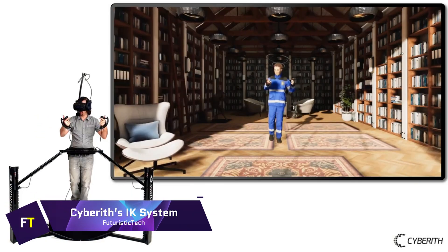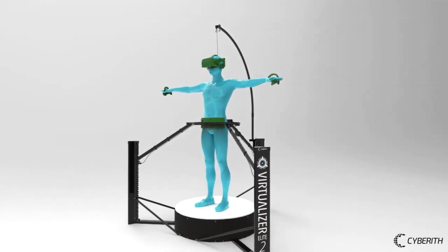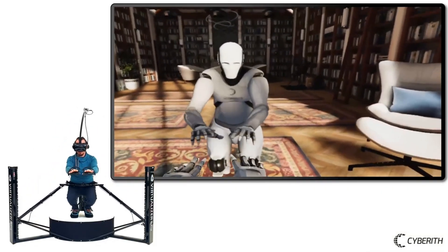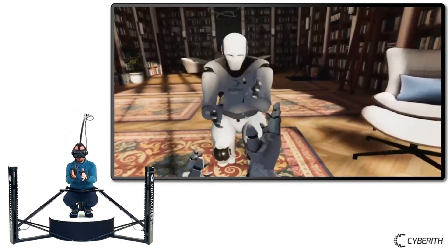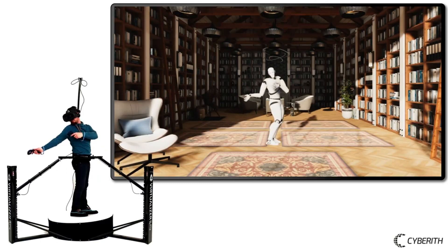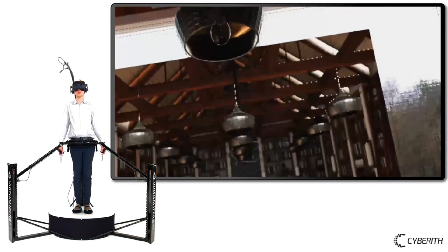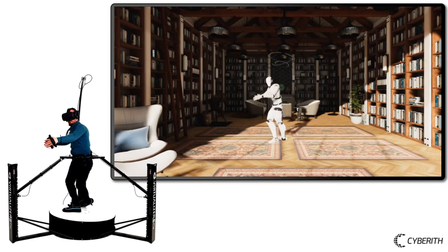Cybereth IK System: Cybereth IK is an inverse kinematic system developed by Cybereth specifically for use with Unity and SteamVR. It makes complete use of the sensor data supplied by the Virtualizer VR treadmill to immerse your entire body in virtual reality by generating realistic movement in your avatar. By switching from the conventional 3-point IK to a 4.1 system, it achieves substantially better full-body tracking. The 4-point IK operates with the built-in sensors of your Virtualizer VR headset and both controllers, eliminating the need for any other gear.